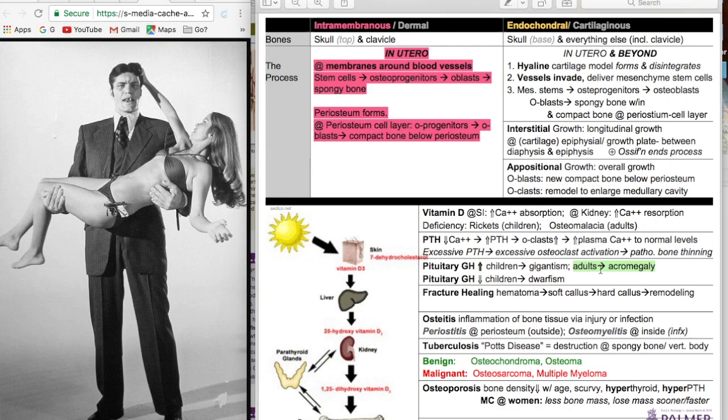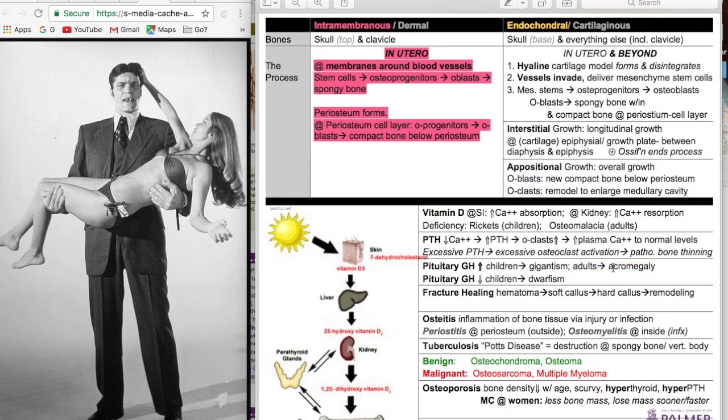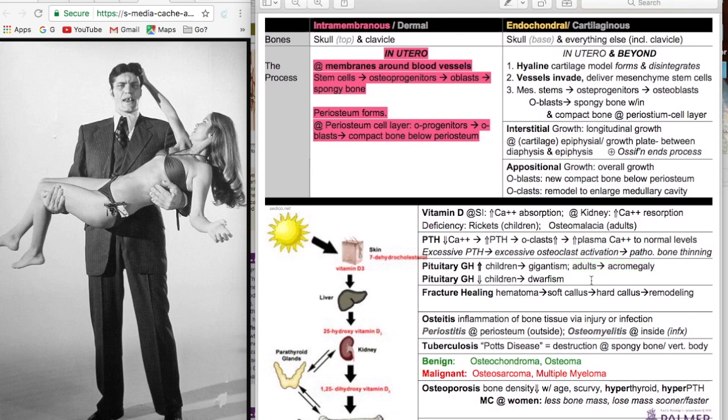This guy's name is Jaws — he had a big jaw, he had acromegaly. A nice mnemonic: adults, acromegaly — A and A. Adult onset of growth hormone increase is acromegaly. No adult onset versus child onset — pretty straightforward stuff.